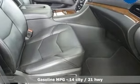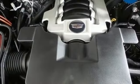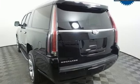V8 engine, magnetic fluid filled shocks, integrated navigation system, Wi-Fi hotspot, dual zone climate control, automated parking sensors, streaming audio,